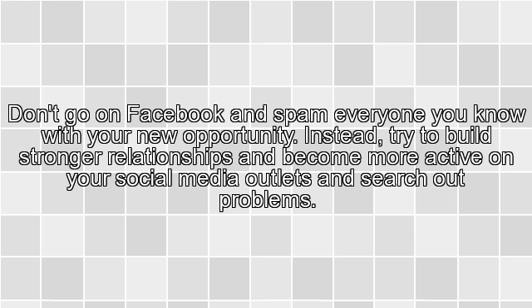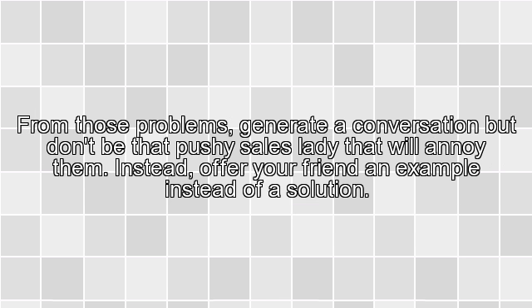Instead, try to build stronger relationships and become more active on your social media outlets and search out problems. From those problems, generate a conversation, but don't be that pushy sales lady that will annoy them. Instead, offer your friend an example rather than a solution.